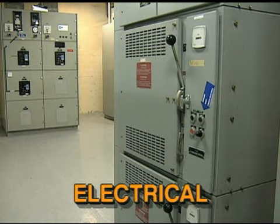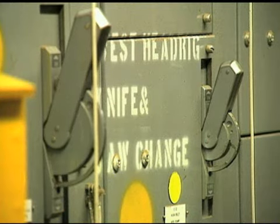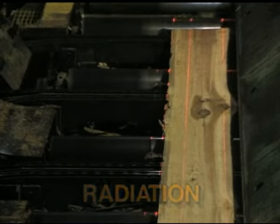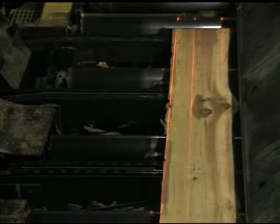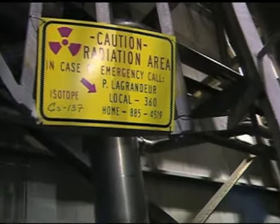Electrical energy sources include conductors, motors, and generators. Radiation sources include non-ionizing radiation like light and lasers, and ionizing radiation like x-rays.